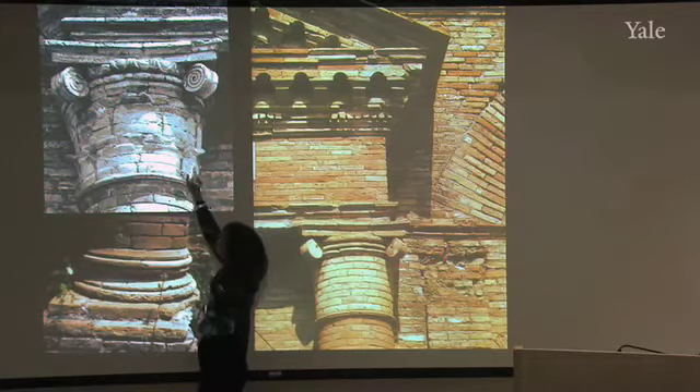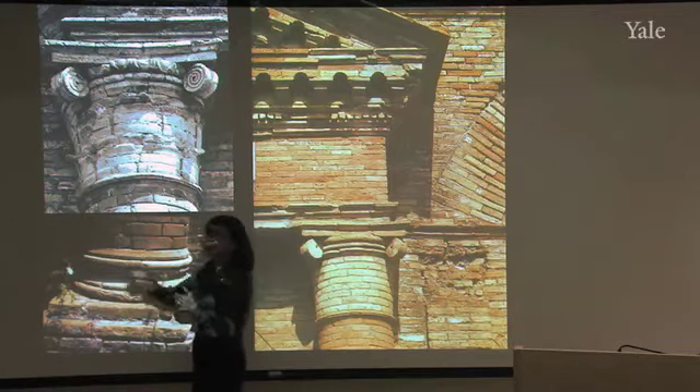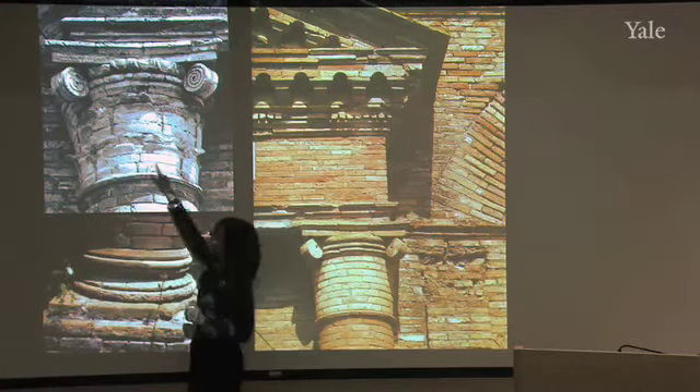We saw it on the Arch of Titus in Rome. But here we see that they've used brick, and then only at the uppermost part where the leaf has to curve over do they add the stucco.